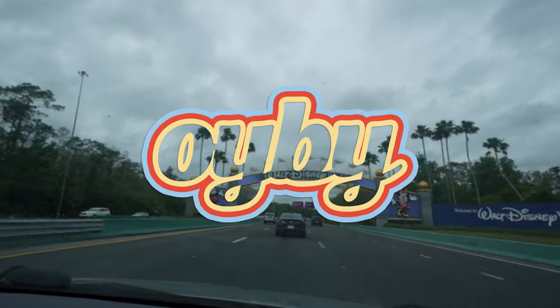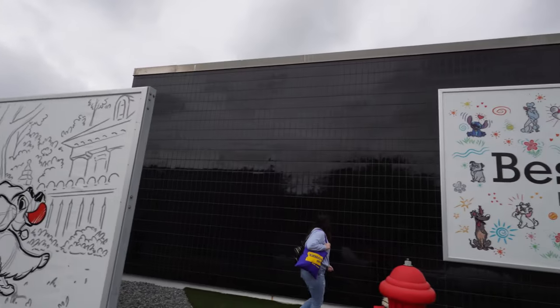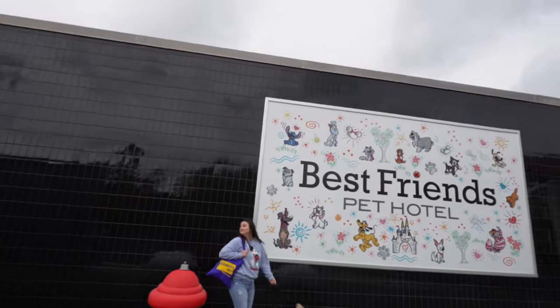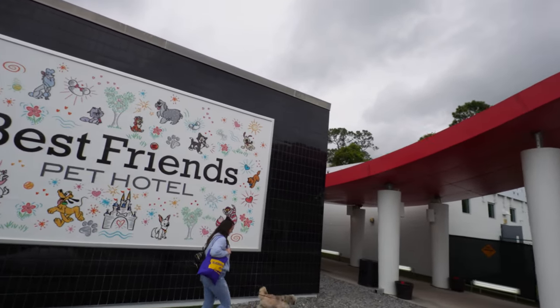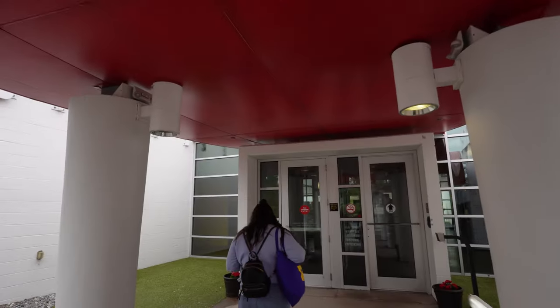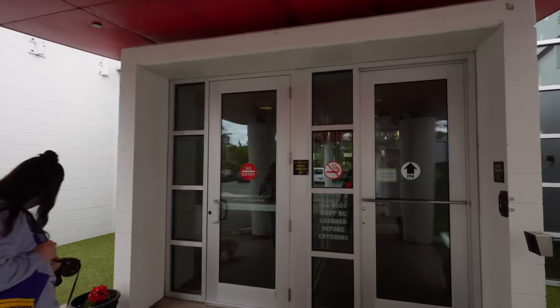Hello from Walt Disney World! We're going on a little vacation this weekend, but we're making a quick stop for a certain little pup. This is Best Friend's Pet Hotel, which we've used several times and really enjoy. We're dropping off Harlow here for a couple days — he's going to have his own little vacation this weekend.